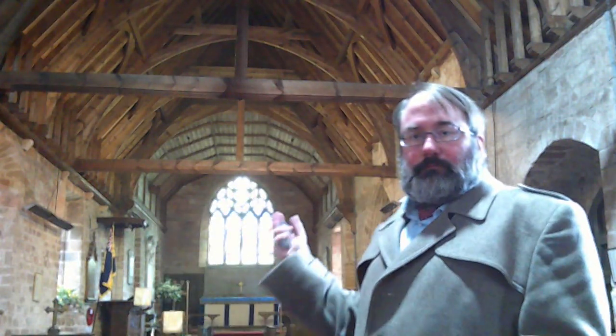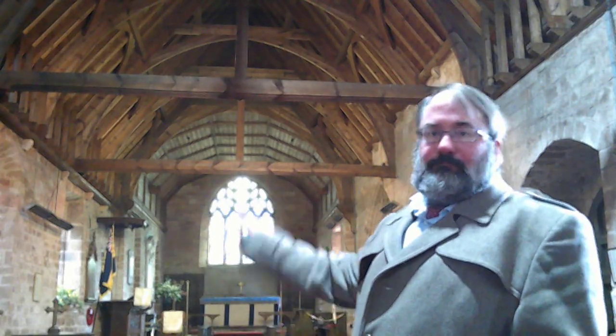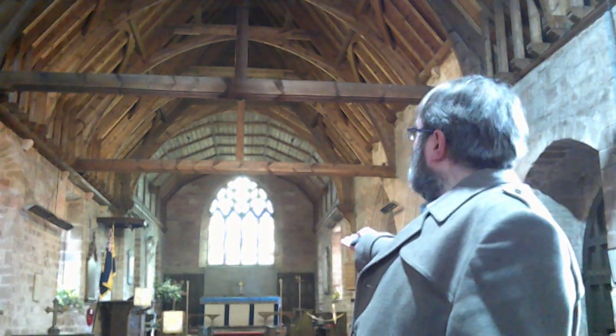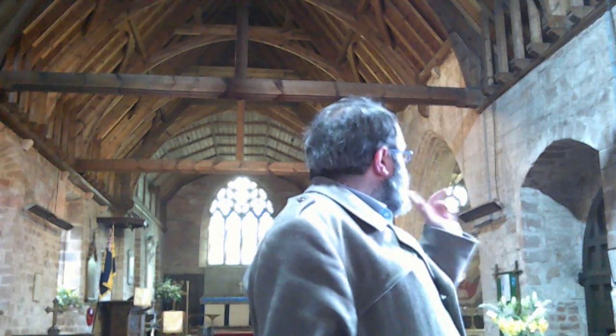It's a Norman building. You can see it's quite a simple structure. Although the chancel and nave are architecturally and structurally separate, nevertheless you've got this uninterrupted view. There is a Lady Chapel off on the side — it's a 14th century addition. The church was restored in 1885 by the architect Charles Hodgson Fowler, who was architect to Durham Cathedral.